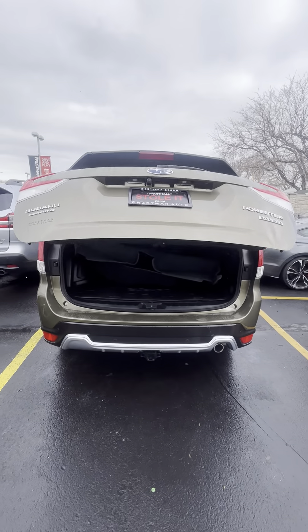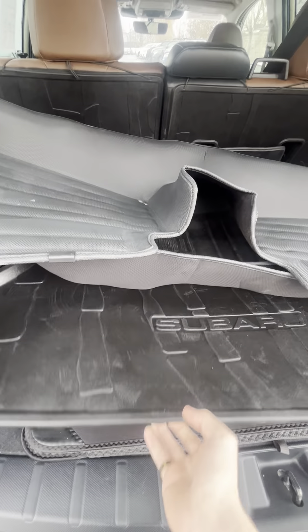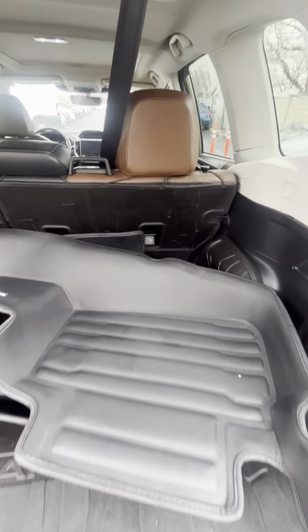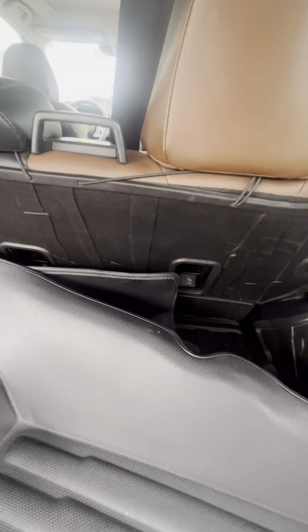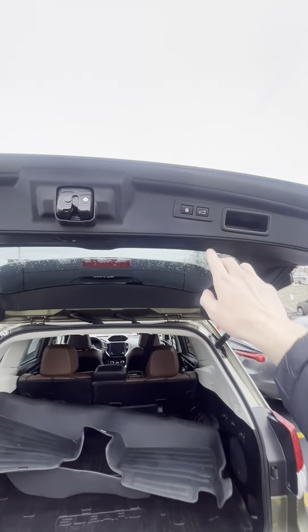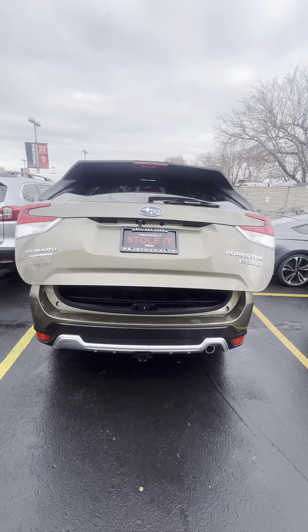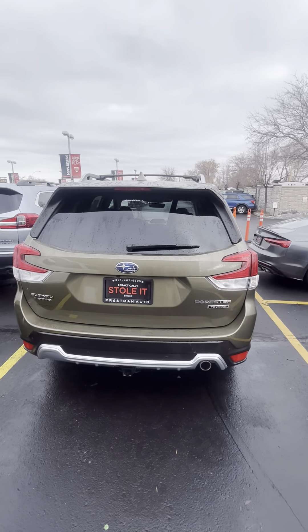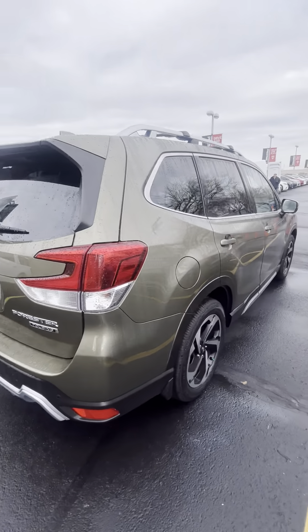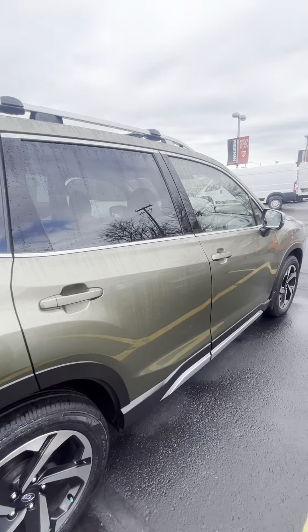Let's go ahead and take a look in the back. You do have your all-weather tech mats back here — it is a little bit dirty, but everything will get a full detail inside and out. These seats fold down to give you some extra space for any camping gear or ski equipment you might have. Subaru does have one of the top all-wheel drive systems in the nation, so any snow, mud, or sticky situation, this thing is ready to handle.